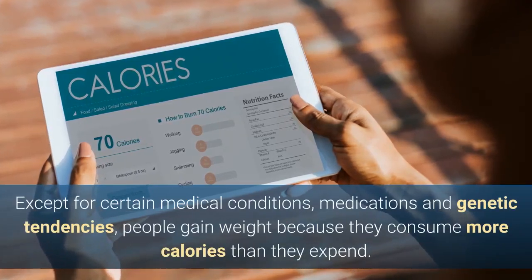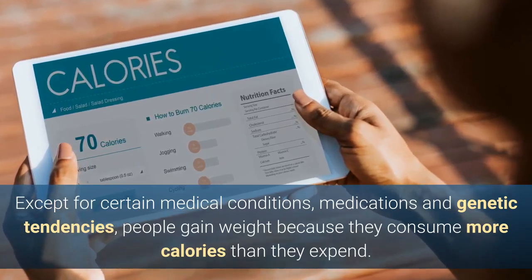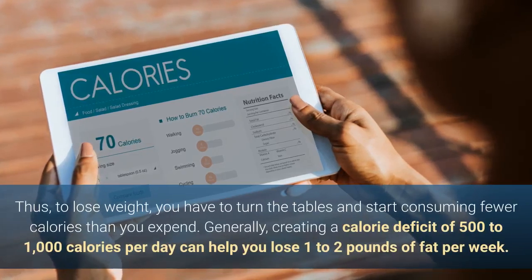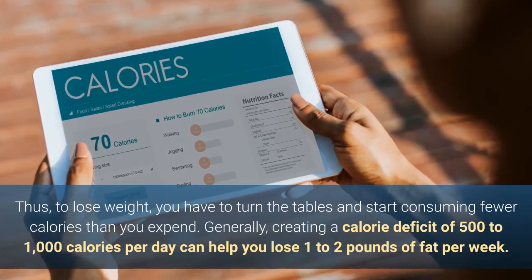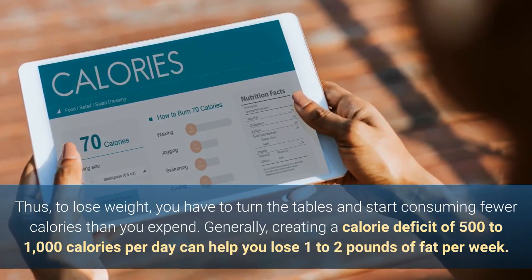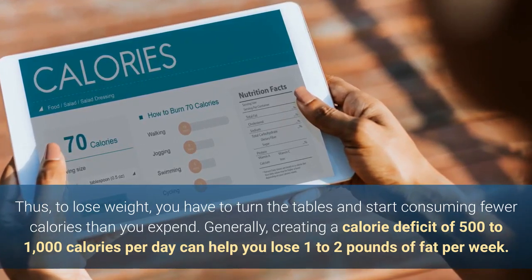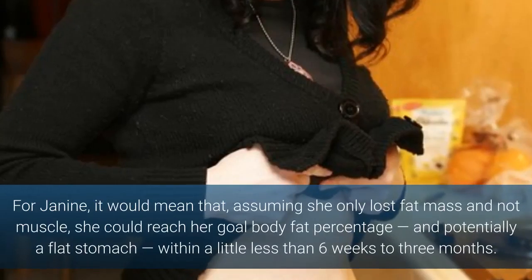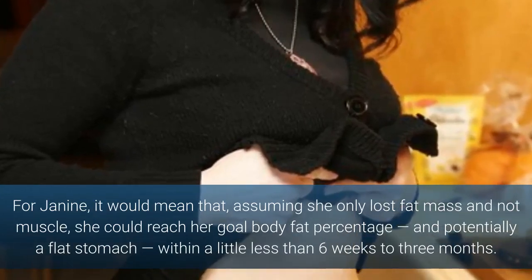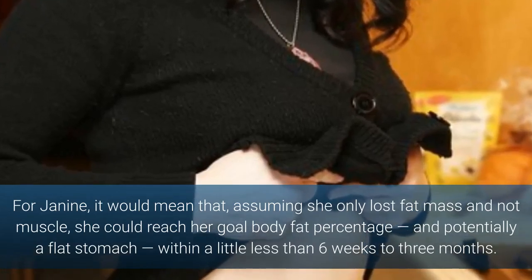Except for certain medical conditions, medications and genetic tendencies, people gain weight because they consume more calories than they expend. Thus, to lose weight, you have to turn the tables and start consuming fewer calories than you expend. Generally, creating a calorie deficit of 500 to 1,000 calories per day can help you lose 1 to 2 pounds of fat per week. For Janine, assuming she only lost fat mass and not muscle, she could reach her goal body fat percentage and potentially a flat stomach within a little less than 6 weeks to 3 months.